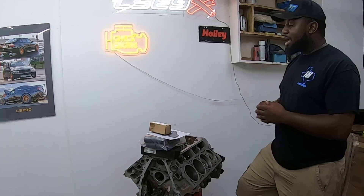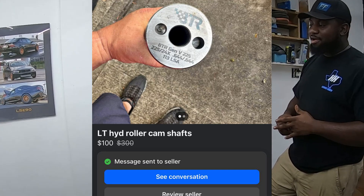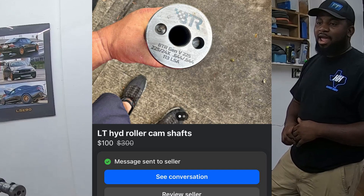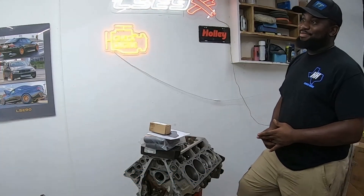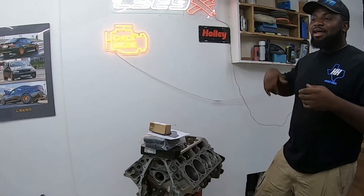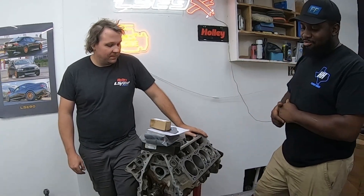He went on Facebook and found a BTR 225 cam. A guy who worked at a shop was getting rid of some stuff — he had this cam and a GPI high-RAM LT cam, and said you have to buy both for $200. Frank bought both, then hit up a friend who was looking for a cam and sold him the GPI high-RAM LT cam for $100. So he ended up in the BTR cam for just a hundred bucks.